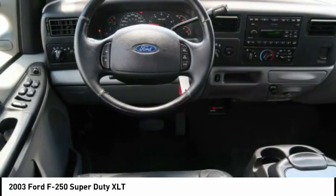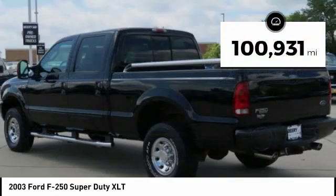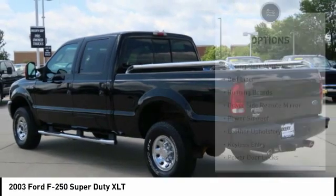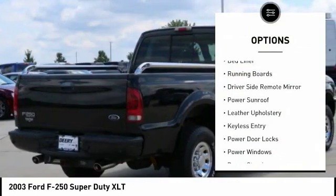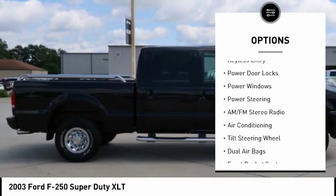Ford F-250 Super Duty. This vehicle has less than 105,000 miles. Here are some of this vehicle's great options: sliding rear window, bed liner, running boards, driver side remote mirror, power sunroof.